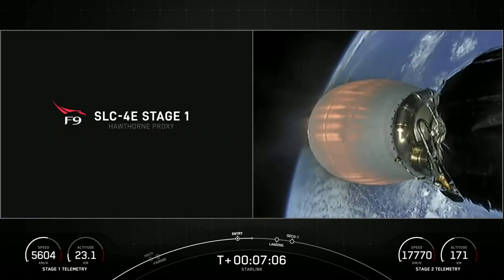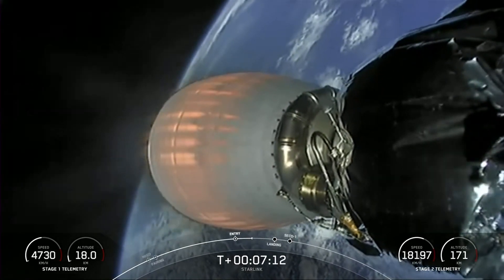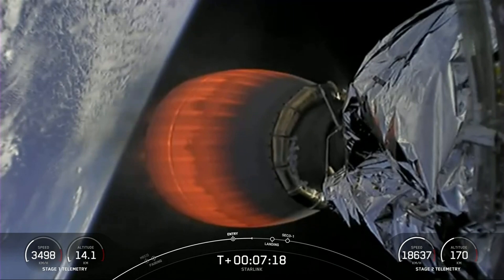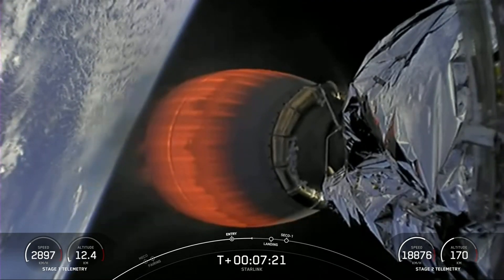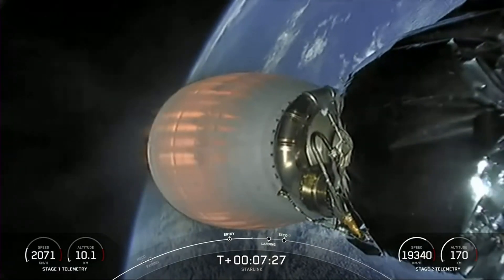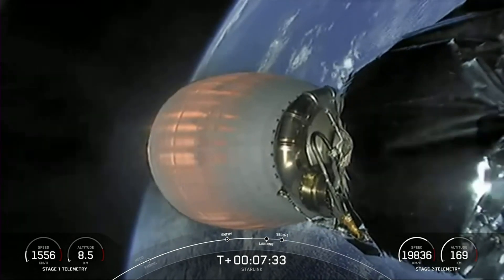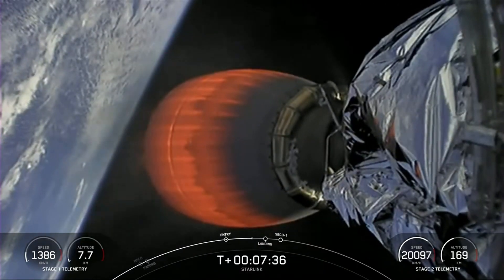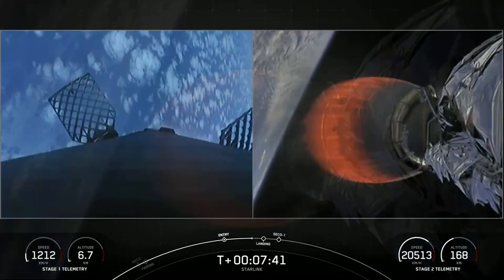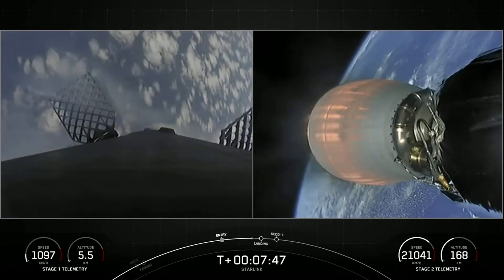You might notice the speed of the first stage decreasing significantly as it comes into the Earth's atmosphere. In about 30 seconds we should be seeing the first stage landing burn, and as you just heard the call out, stage one is now traveling near or below the speed of sound.